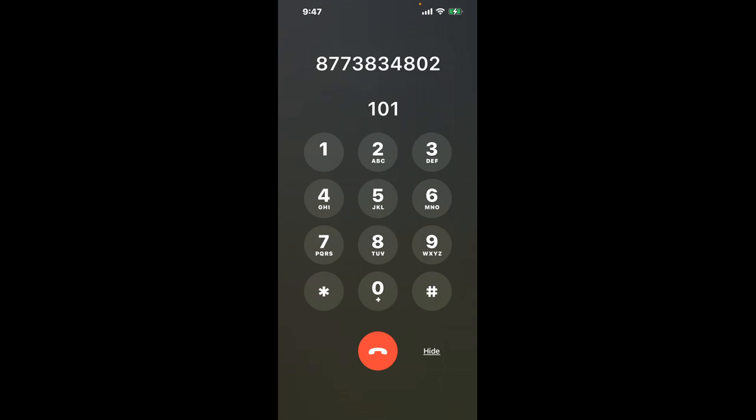First, dial the Capital One phone number, 877-383-4802. As soon as the automated system starts, here's a neat trick to bypass it: dial the combination 1-0-1.